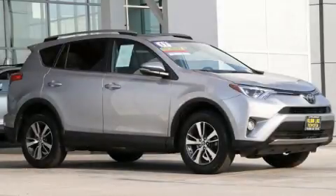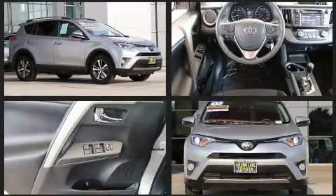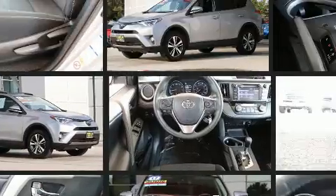Load your family into the 2017 Toyota RAV4. With less than 30,000 miles on the odometer, this four-door sport utility vehicle prioritizes comfort, safety, and convenience.